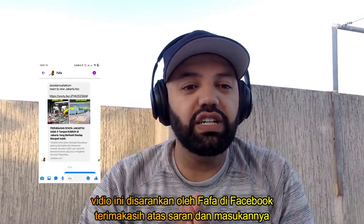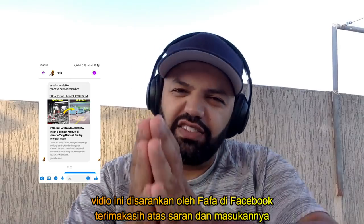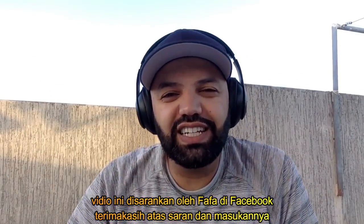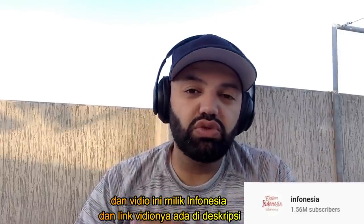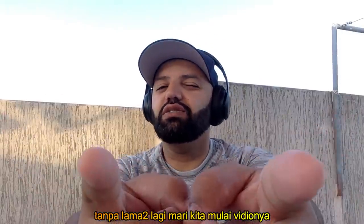This video was suggested by Papa on Facebook, so same as I said, thank you very much Shilke and Merci for your kind suggestion. The video is by InfoNija and the link is in the description in case you guys want to check it out. So without further ado, guys, let's get started with this video.